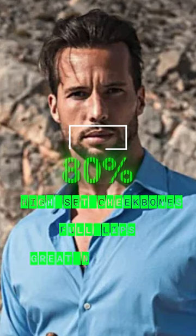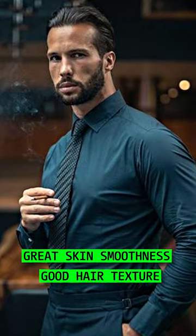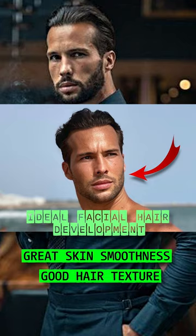Tristan has great lip proportions, a slim and straight nose with great shape, great skin texture and smoothness, and his hair has a good texture. Tristan's got ideal facial hair development.